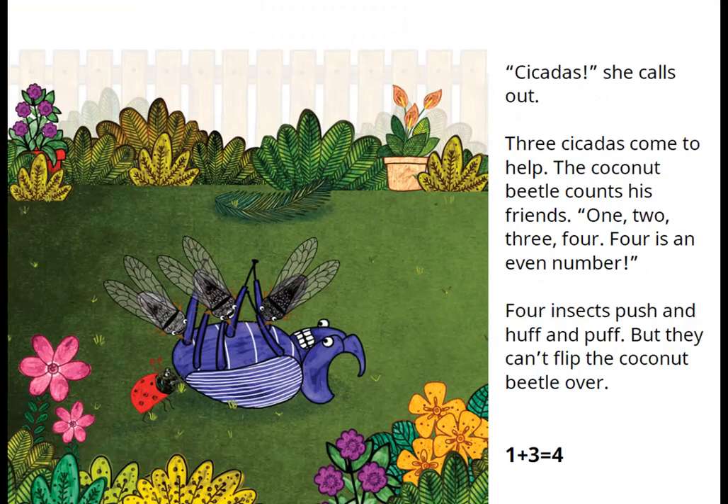Chikatas! she calls out. Three chikatas come to help. The coconut beetle counts his friends: one, two, three, four. Four is an even number. Four insects push and huff and puff but they can't flip the coconut beetle over. What is one plus three? One plus three is equal to four.